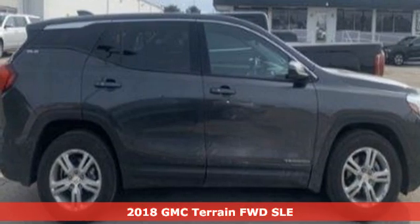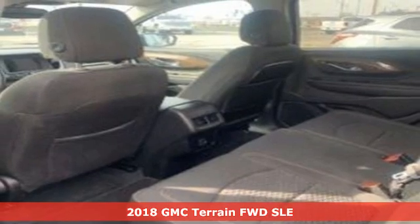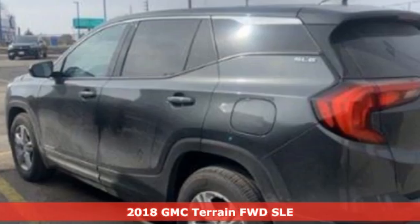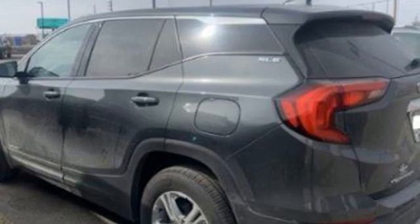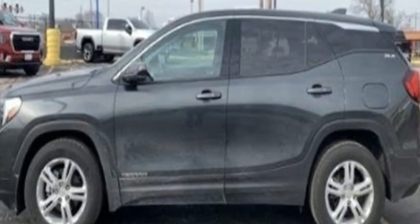Here's a 2018 GMC Terrain. This terrain means more than just utility and capability — it's a strikingly designed crossover that bridges the gap between comfort and function. It's equipped for all your driving needs and wants.